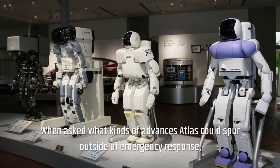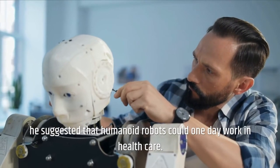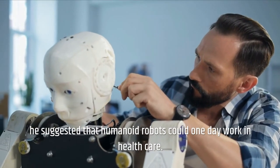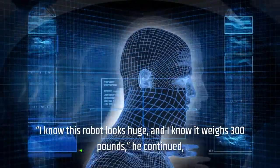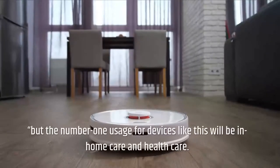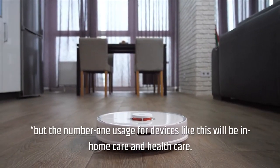When asked what kinds of advances Atlas could spur outside of emergency response, Teller suggested that humanoid robots could one day work in healthcare. 'I know this robot looks huge, and I know it weighs 300 pounds,' he continued, 'but the number one usage for devices like this will be in home care and healthcare.'